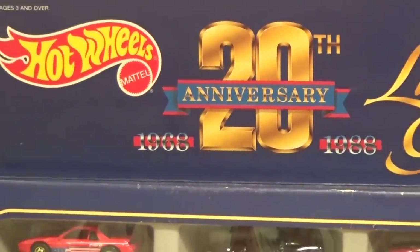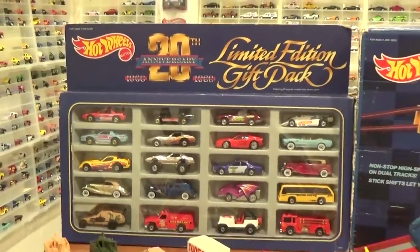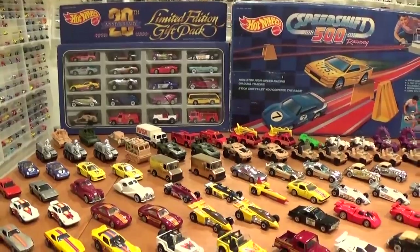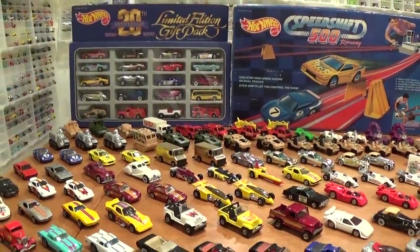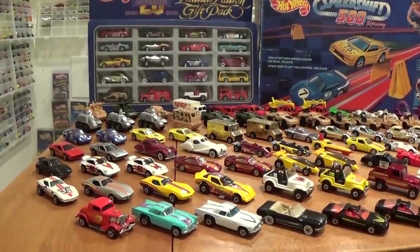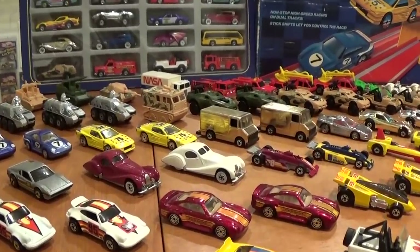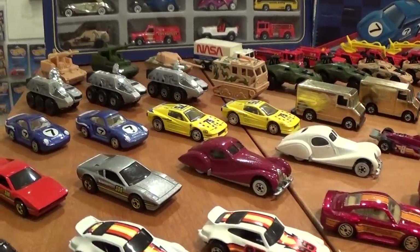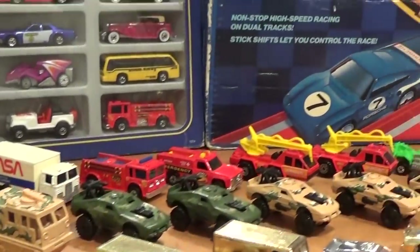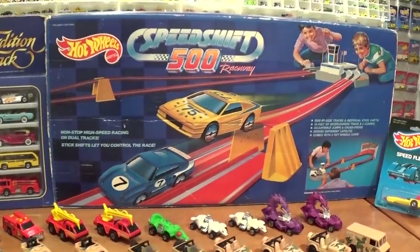1988 marks the 20th anniversary of Hot Wheels. In my year-by-year Hot Wheels collection videos, I have my entire collection — almost every car released in 1988 by Mattel for the Hot Wheels lineup — with the exception of only a few extremely rare variations, which I will make note of as we go through this video. I also have some really interesting playset cars and variations that are quite hard to find, as well as the matching playset complete, mint in the box, never played with.